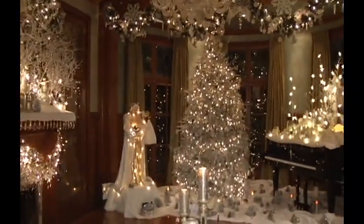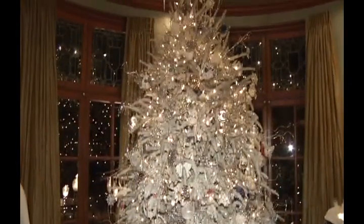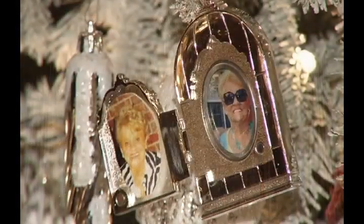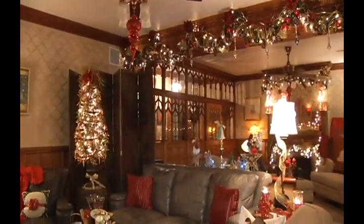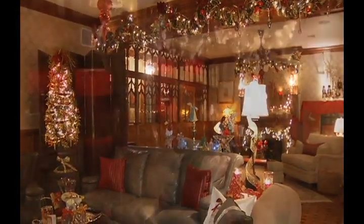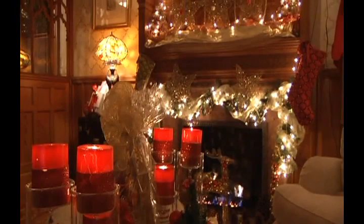This year has been particularly emotional for Thompson, and he used that to create this frosty embellished wonderland. Myself and my partner Michael — I lost my mom, he lost his sister — but we wanted to, instead of make a memorial, celebrate their lives.